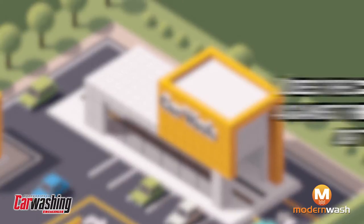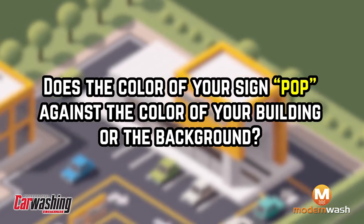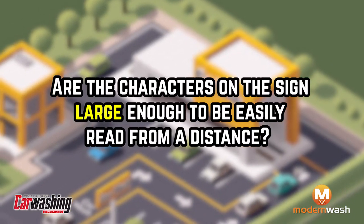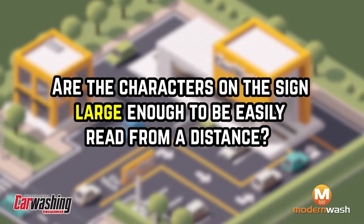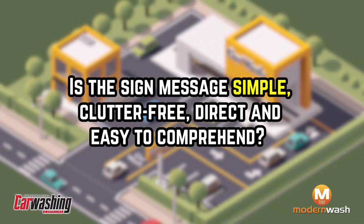Does the color of your sign pop against the color of your building or the background? Are the characters on the sign large enough to be easily read from a distance? Is the sign message simple, clutter-free, direct, and easy to comprehend?